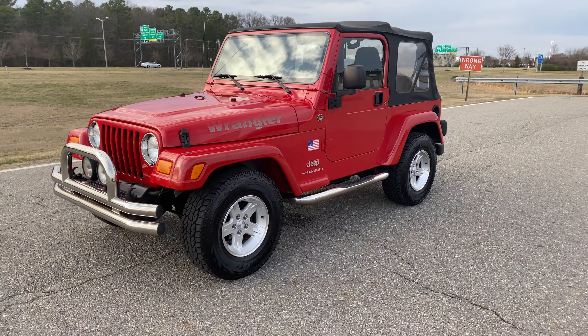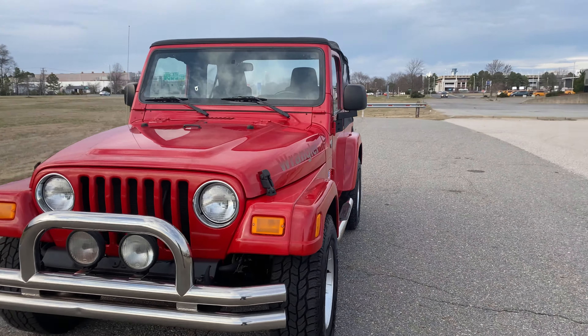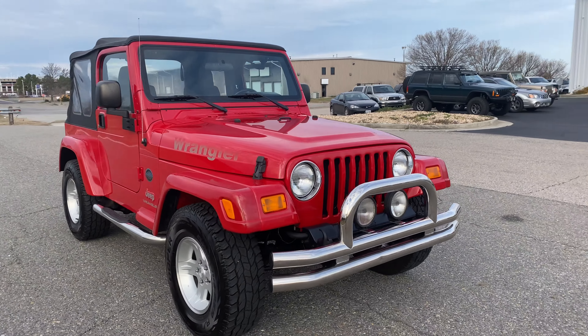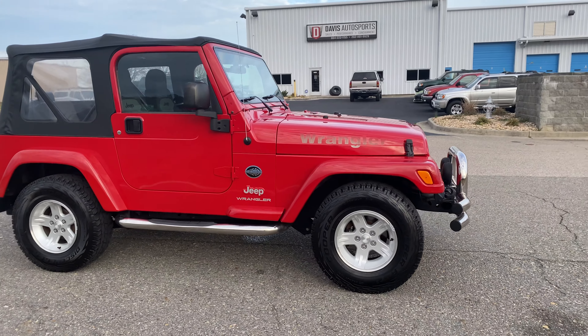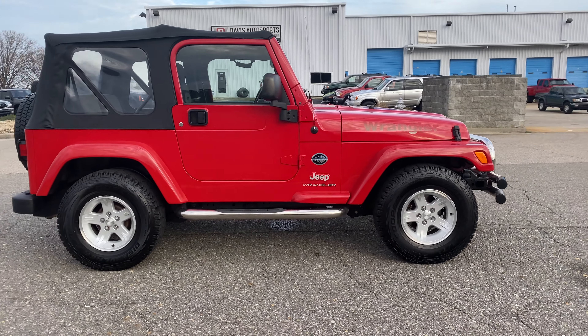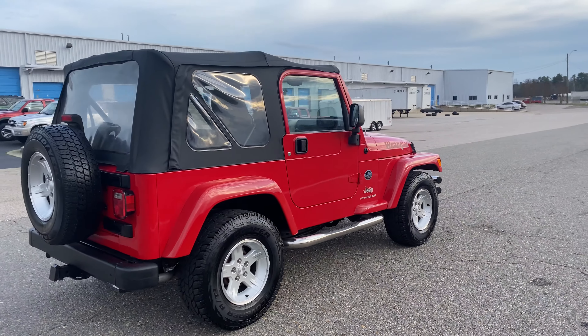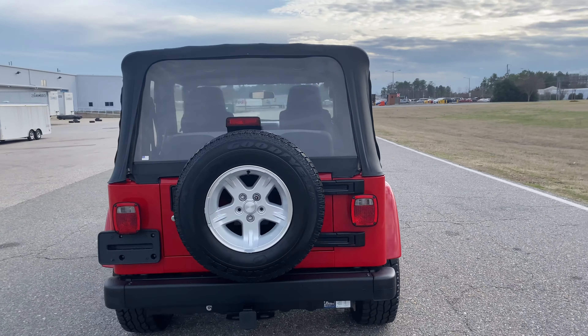I think the Jeep is nice and classy the way it is, but man, would it look gorgeous with a little two-and-a-half inch lift — some 33 BFG K02s and our DAS Rubicon replica wheels. Usually not a fan of chrome personally, but it kind of goes with the red and has that classy look. So let us know what you guys want to do.